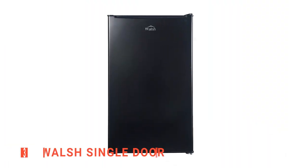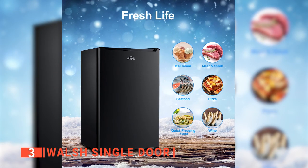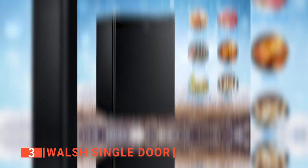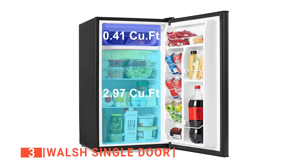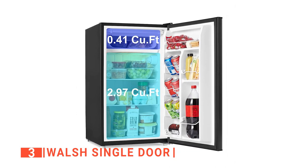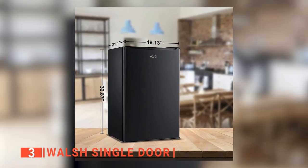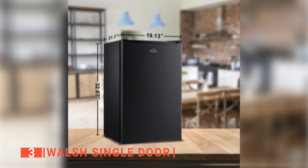The third product on our list is the Walsh Single Door. The Walsh Single Door is the best unit for anyone who is looking to buy a compact refrigerator that is also very affordable. It is a single door fridge with a chiller. The chiller is 0.41 cubic feet, as it's the first layer you will see when you open this compact refrigerator. It is not so big when compared to the Yuhomi, but for a single door unit designed to save space, it is one refrigerator you should not overlook.